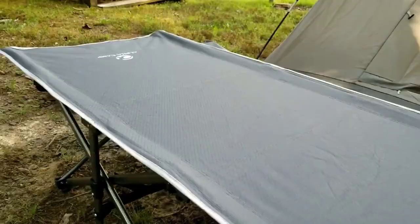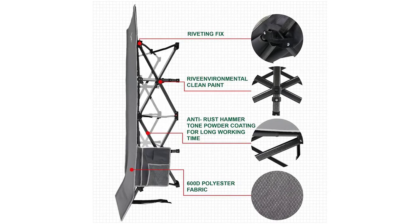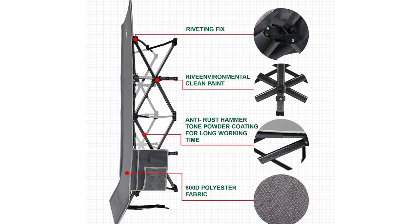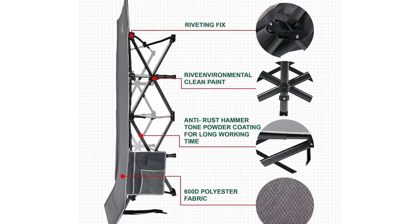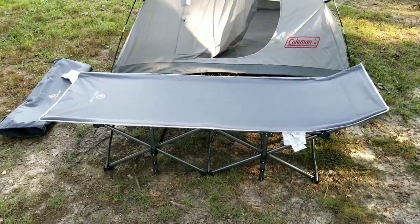Setting up this cot is a breeze, thanks to its foldable aluminum shock cord pole structure. Within minutes, you can have it assembled and ready for use. Disassembly is just as simple, allowing for hassle-free pack-up and transportation.